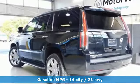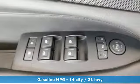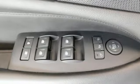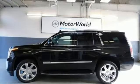Features include integrated navigation system, power heated mirrors, heated and ventilated leather bucket seats, automated parking sensors, Wi-Fi hotspot, and dual zone climate control.